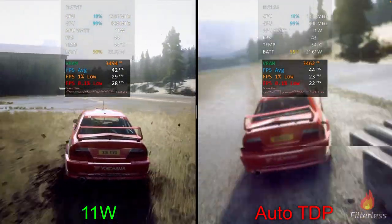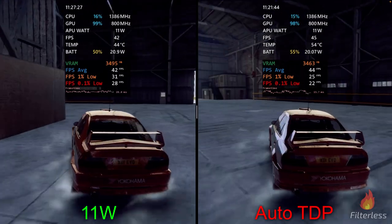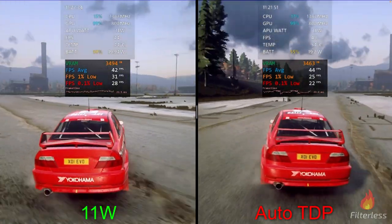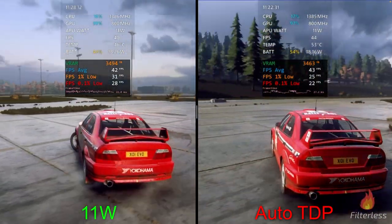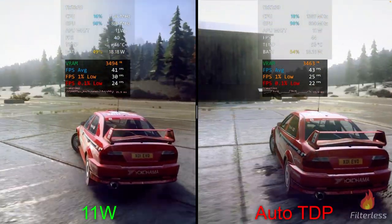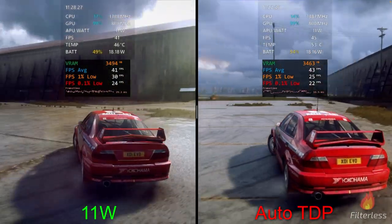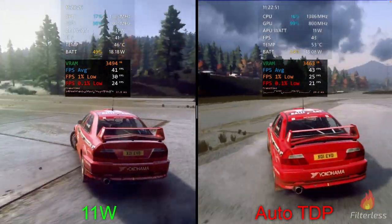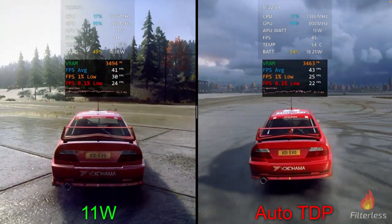Next up we have an 11-watt limit on the left versus auto TDP on the right. Pay attention to the frame time graph — it's much more unstable on the right side, with big bumps causing the game to speed up and slow down. Ending this benchmark we're at about 18.2 watts on the left and 18.2 on the right — very close. We got 41 average, 30 one-percent, 24 point-ones on the left, versus 43 average, 25 one-percent, 21 point-ones on the right.